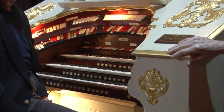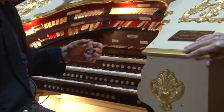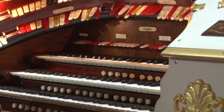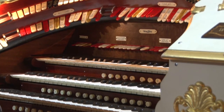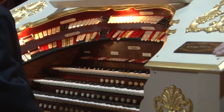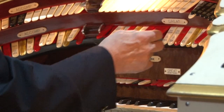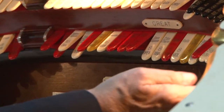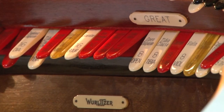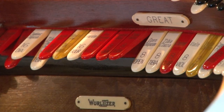So we have pipes in the walls — organ pipes — but we also have instruments, actual instruments in those same chambers. What kinds of instruments are in the wall? Can you demonstrate those for us, Ed? We have chimes — actual tubular chimes.